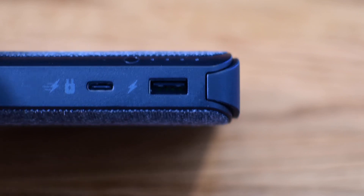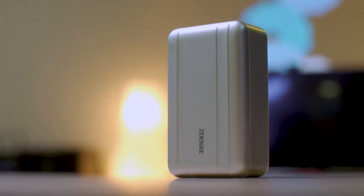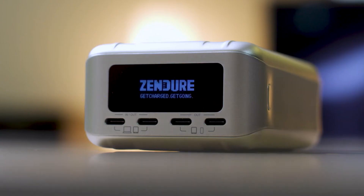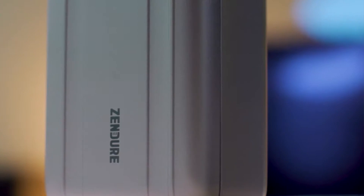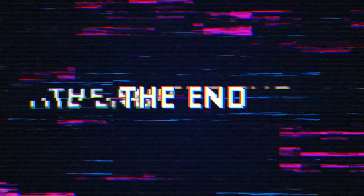If you prefer a slightly smaller alternative with enhanced charge monitoring, the Zendure SuperTank Pro, with its 26,800 mAh capacity and LED display, is a worthy consideration. It offers four variable wattage USB-C ports, a durable exterior, and includes a semi-hard case for added protection. That's all for this video. Thank you.